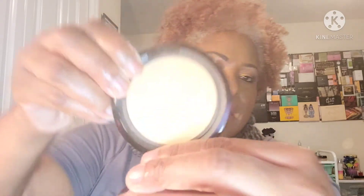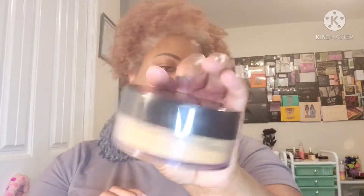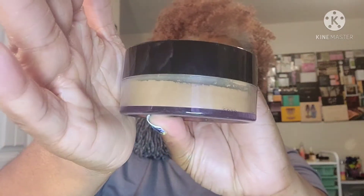To set under my eyes, I'm going to use a little deluxe sample of the Honey Fancy Powder, and also the NYX Stay Matte But Not Flat powder foundation in Natural — not to set my whole face, but specifically under my eyes. To set all over my face, I'm going to use the Wet n Wild Photo Focus in Deep powder.